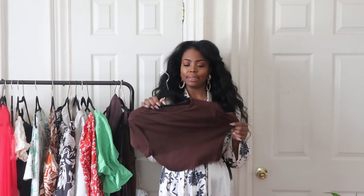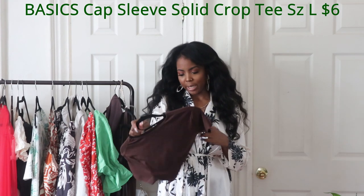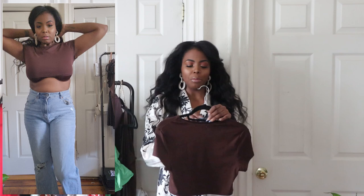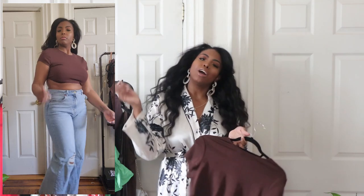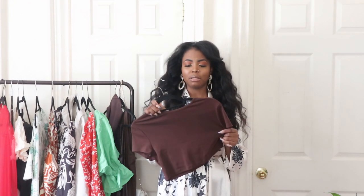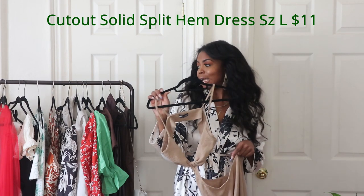This item actually surprised me — it's their basic cap sleeve top in brown. I've been loving brown lately and for $6, this is very thick and good quality for Shein. It's going back though, because when I lift my arms it shows my bra. For $6, these are really good basics — just size up.